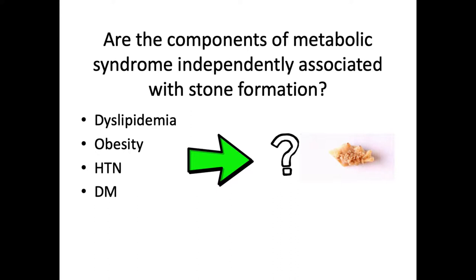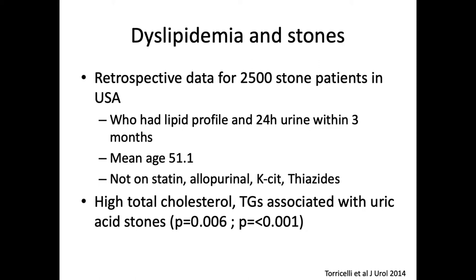We want to know if these components of metabolic syndrome are independently associated with stone formation. Looking at dyslipidemia in stones, there was a retrospective review of 2,500 stone patients in the U.S. These patients had both a lipid profile and a 24-hour urine collection within three months. They tried to control by excluding patients on statins, allopurinol, potassium citrate, and thiazides. The mean age for patients included in this study was 51. We saw that high total cholesterol and triglycerides were associated with having uric acid-specific stones.